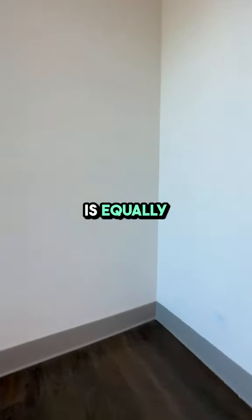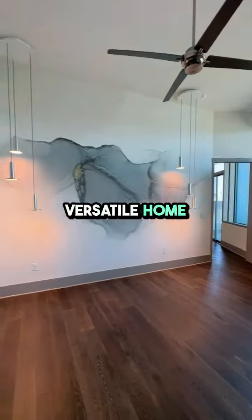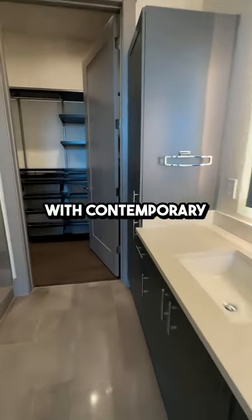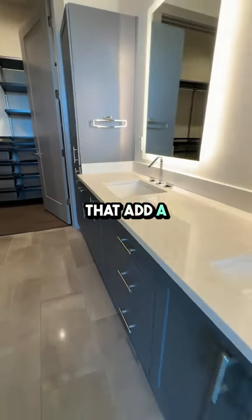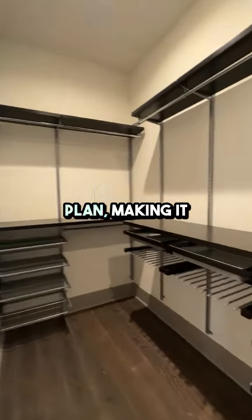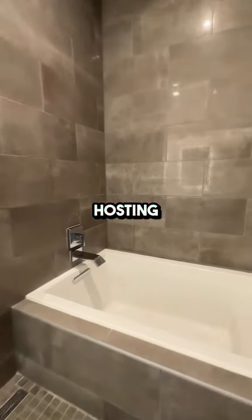The second bedroom is equally inviting, perfect for guests or as a versatile home office space. The accompanying bathroom is well-appointed with contemporary finishes that add a touch of elegance. An additional half-bath enhances the convenience and functionality of this floor plan, making it ideal for hosting visitors.